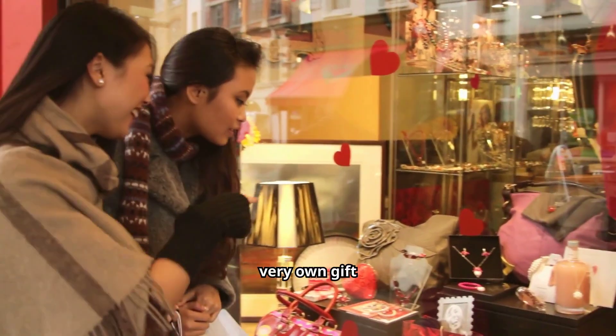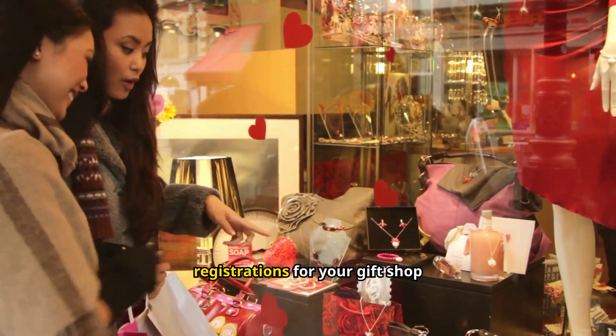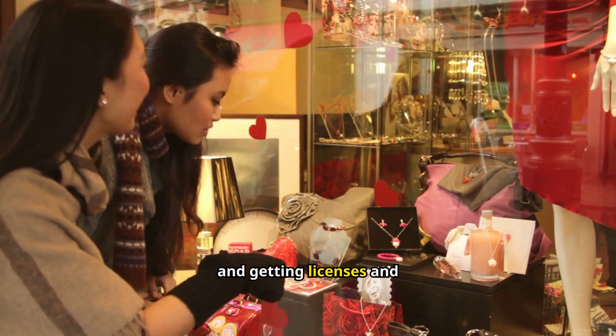Ever wished you could open your very own gift shop? In this video, you'll learn the basics of required registrations for your gift shop and getting licenses and permits.